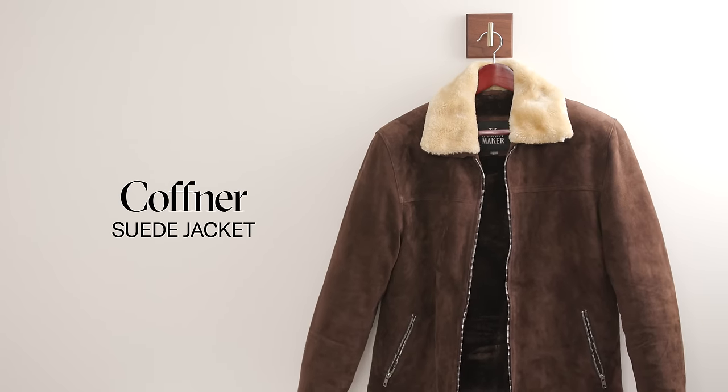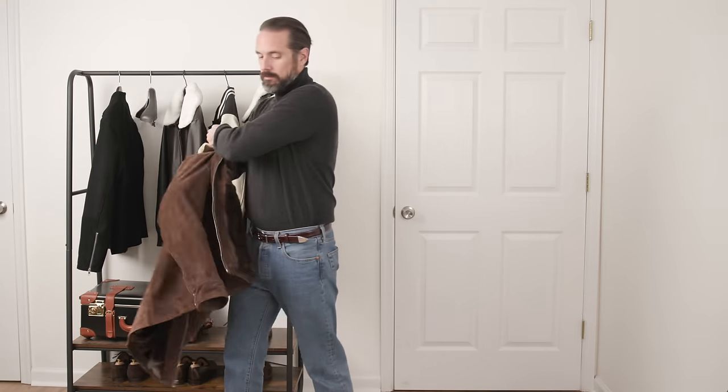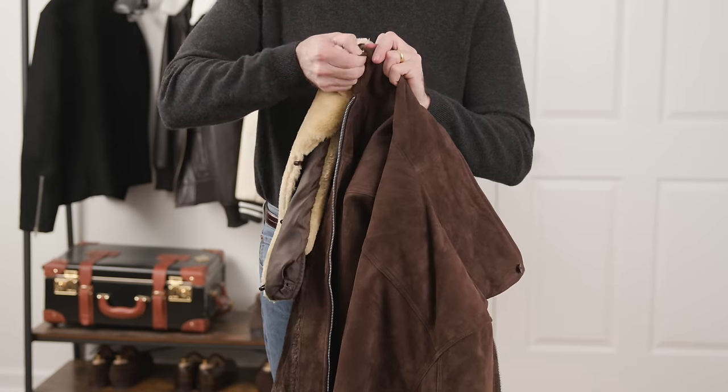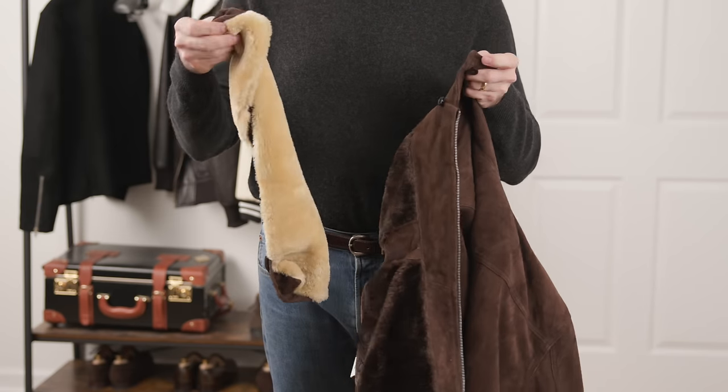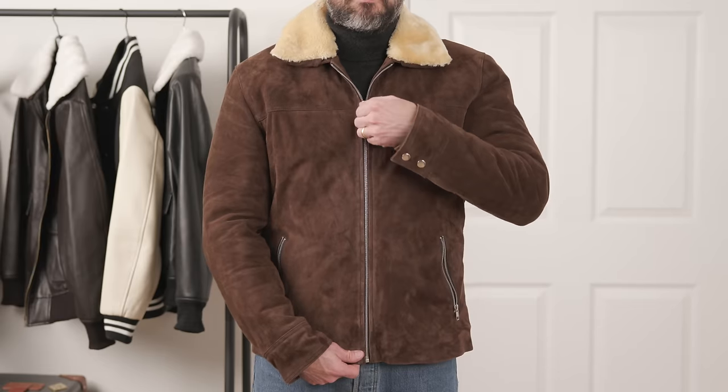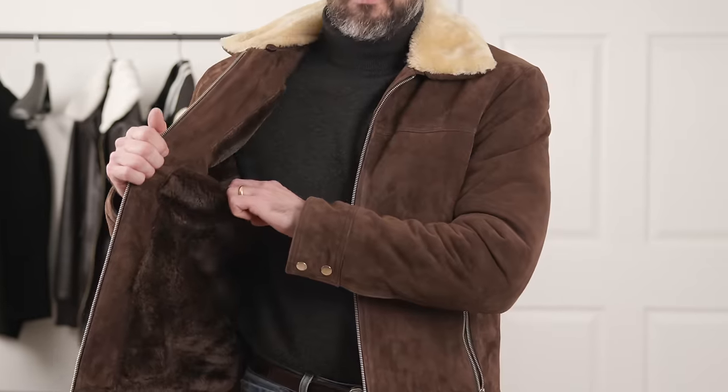Let's take a brief look at each of the five leather jackets I'll be styling. Up first is the Koffner — it's made with goatskin leather with a suede finish, fully lined in faux fur inside, which makes it incredibly warm. A removable fur collar adds to its versatility, along with a two-button closure on the cuff, zip-up closure, two inside pockets, and two outside pockets.